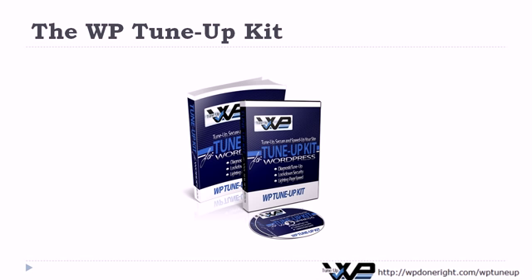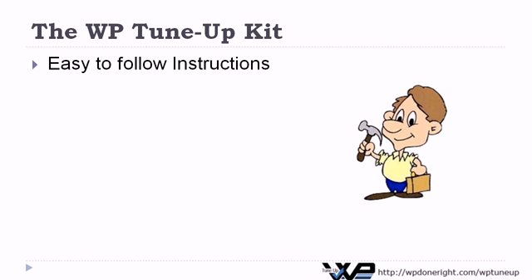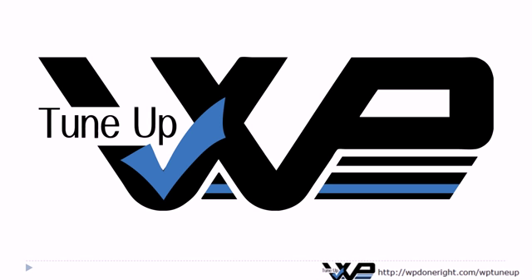If you're serious about your WordPress website, then you need the WP TuneUp Kit. It's the complete security and performance kit for all of your WordPress websites. The easy-to-follow instructions will make anyone an expert in WordPress security and performance tuning. And the peace of mind that it'll buy you is absolutely priceless. Make today the day that you get your WP TuneUp.